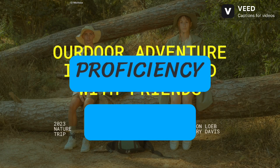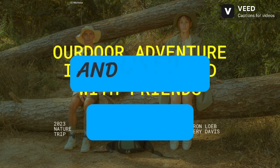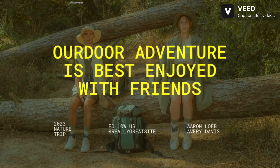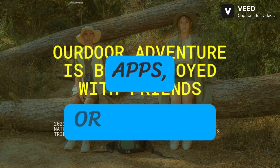Developing your proficiency. Immerse yourself: surround yourself with English through movies, podcasts, books, and news to improve comprehension and fluency. Enrich your vocabulary: actively learn new words and phrases relevant to anticipated IELTS topics. Utilize flashcards, vocabulary apps, or thematic lists.